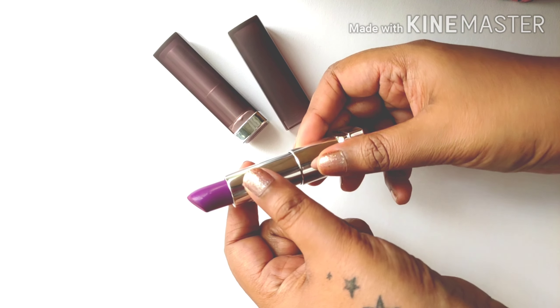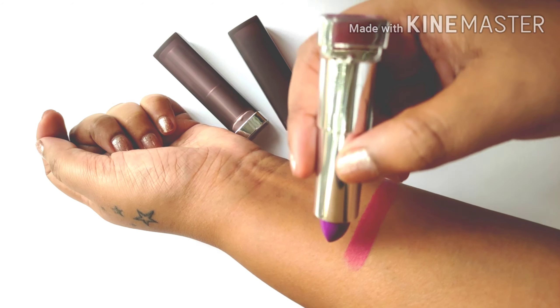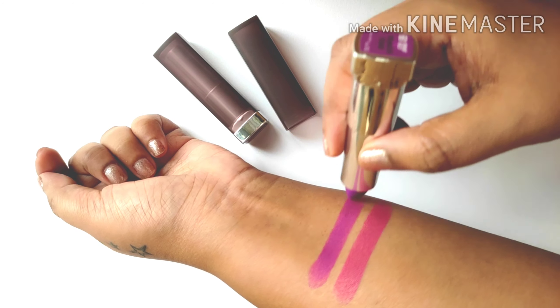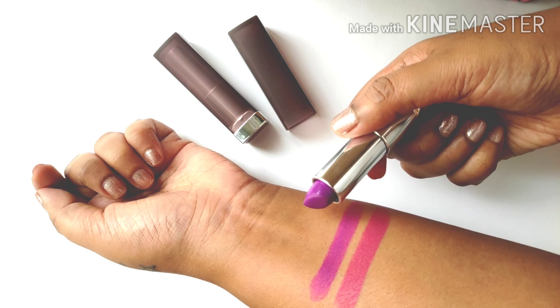Vibrant Violet is a beautiful vibrant purple — it is truly purple and does not have any undertones of red or pink in it. But the color is surprisingly very wearable and it looks stunning on the lips. And here is the lip swatch.